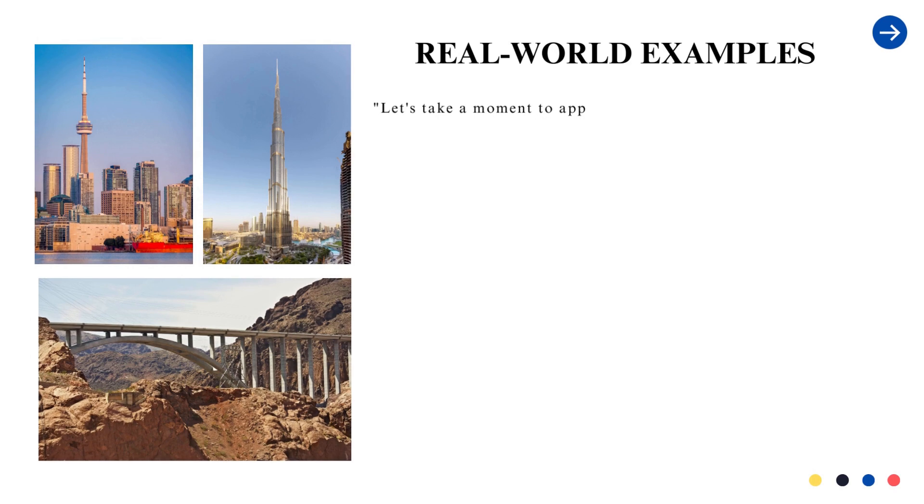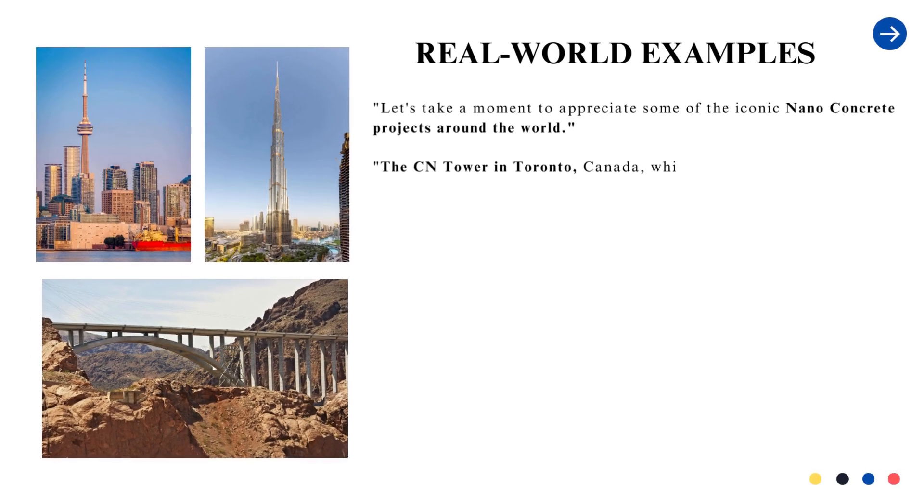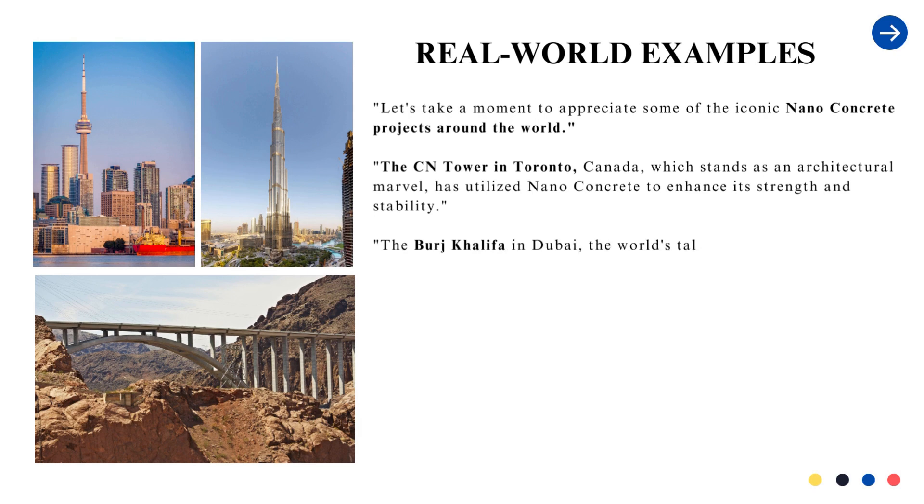Real-world examples. Let's take a moment to appreciate some of the iconic nanoconcrete projects around the world. The CN Tower in Toronto, Canada, which stands as an architectural marvel, has utilized nanoconcrete to enhance its strength and stability.